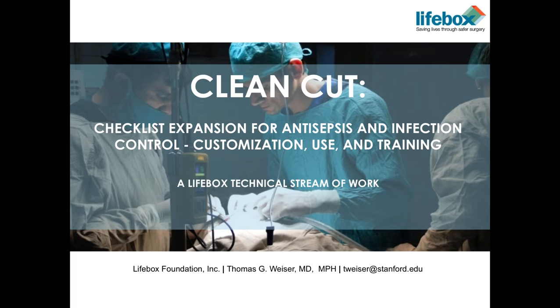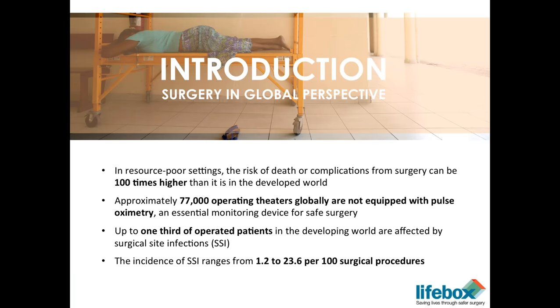This clean-cut work is a checklist-based intervention. We're trying to introduce the checklist but then measure and evaluate the specific processes that underlie the checklist. By way of background, I'll talk about why we chose infections as our second area of work. We know that in resource-poor settings, the risk of death or complications from surgery can be up to 100 times higher than it is in high-resource settings.